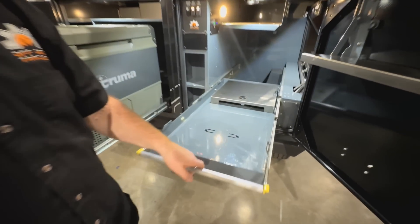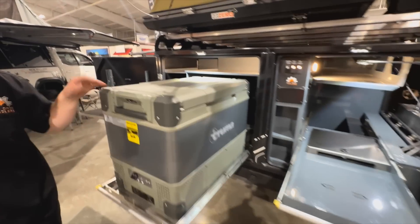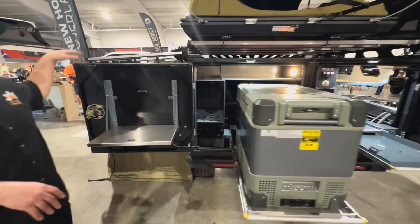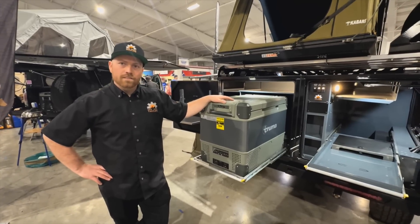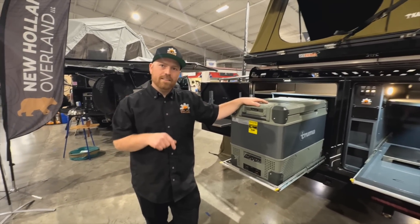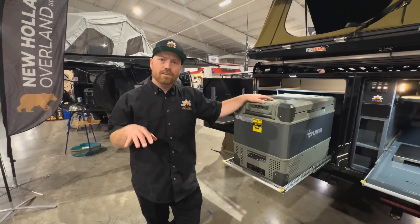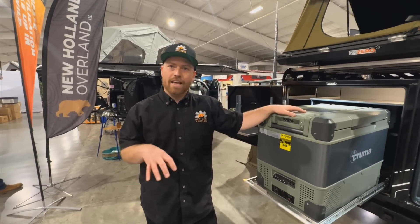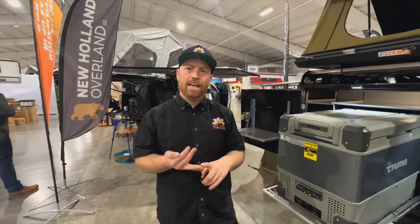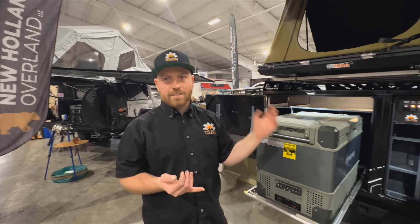Around back we've got a slide-out tray where you can option a barbecue, more storage bins, or anything else. Back here you've got another fridge and shelving on this side. There's hot water on demand shower - everything you need. The biggest thing that sets these apart is that they're all-metal trailers. There's not a lot of trailers out there that are truly all-metal without a wood subfloor, wooden cabinetry, or anything like that - everything is aluminum with a steel frame.